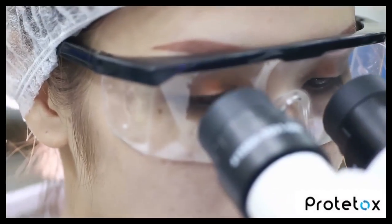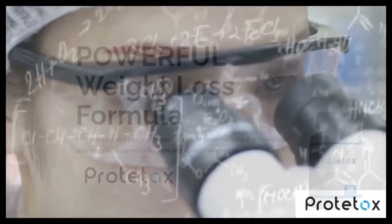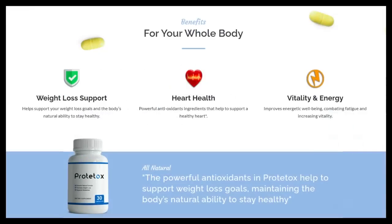After many laboratory tests, scientists have identified a natural formula with concentrated ingredients, very effective and potent, but also very safe, capable of promoting the detoxification of your body, as it contains powerful antioxidants which are allies for weight loss, help keep the heart healthy, and improve your well-being, your energy and vitality.